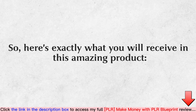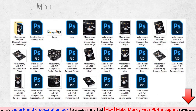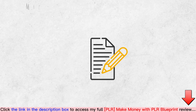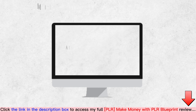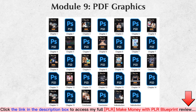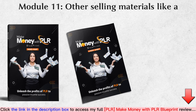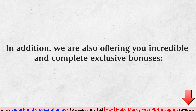Here's exactly what you will receive in this amazing product: Module 1 — Professionally Written Training Guide; Module 2 — Professional Graphics; Module 3 — Animated Banners; Module 4 — High Converting Sales Copy; Module 5 — Mini Sites; Module 6 — Customer Sales Video; Module 7 — Legal Pages; Module 8 — Social Media Graphics; Module 9 — PDF Graphics; Module 10 — Swipe Emails; Module 11 — Other selling materials like a mind map, cheat sheet, and top resource report. In addition, we are also offering you incredible and complete exclusive bonuses.